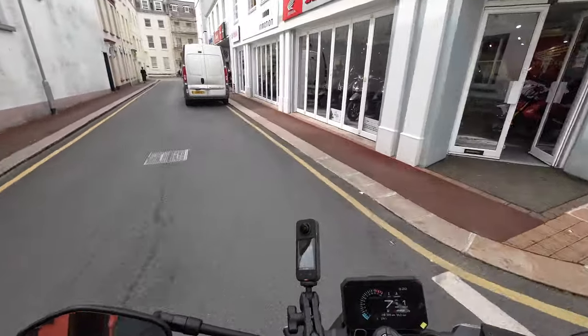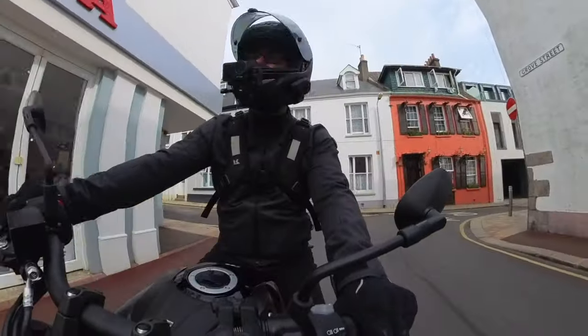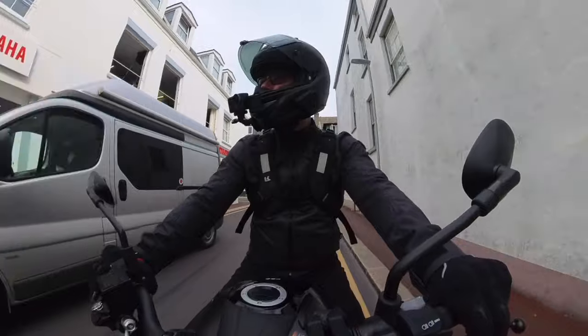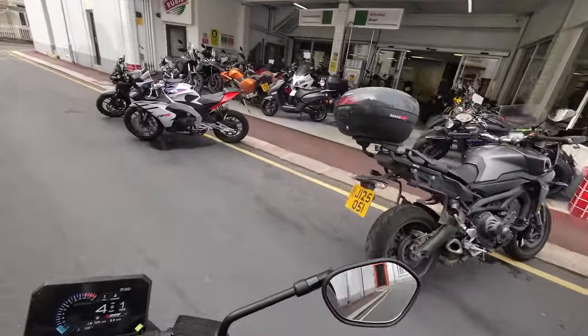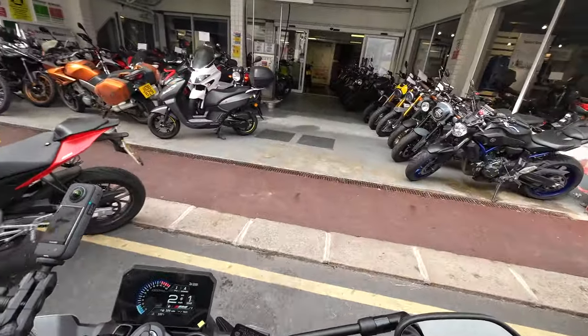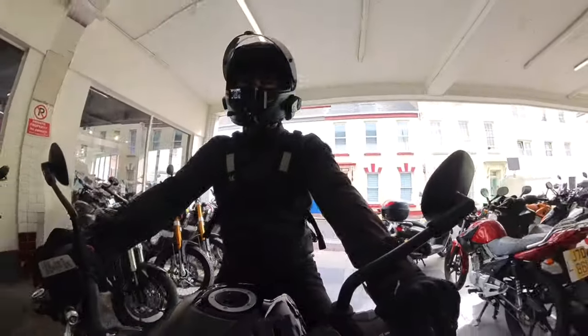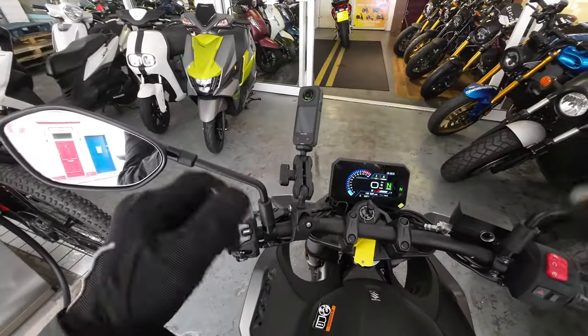Back at the In Motion dealer now. Thank you very much folks - pop down to your local Suzuki dealer and go and take one of these out for a run. Really, really impressive. Cheerio for now, take care, see you again soon.